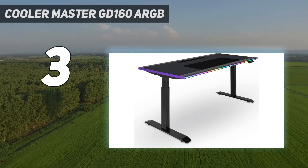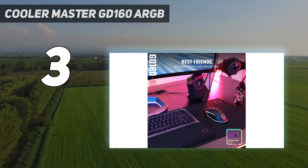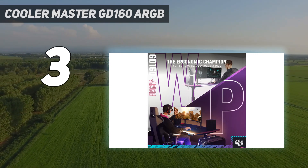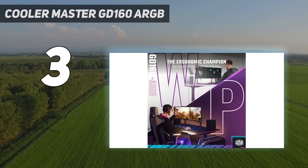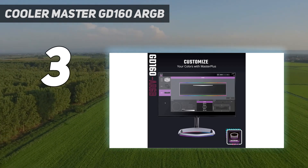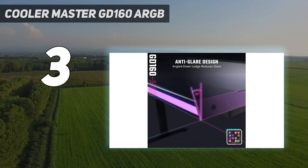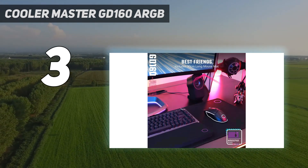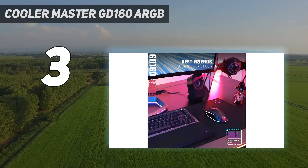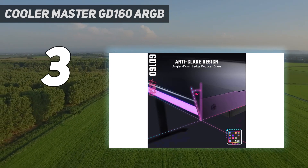Design and features: the big highlight of the Cooler Master GD 160 ARGB is the gorgeous lighting, which can be intensely customized to your liking and is addressable via USB, tweakable by your PC or laptop. It's something we've never seen on any other gaming desk boasting RGB — this one puts others to shame. As a desk itself, we've been consistently impressed by the large water-resistant worktop and the steel and aluminum construction. It feels premium, as you would hope from the price.